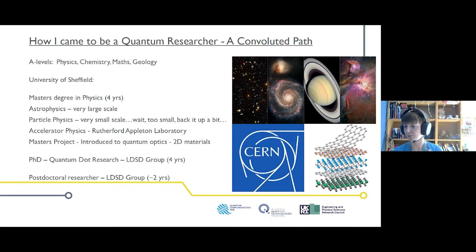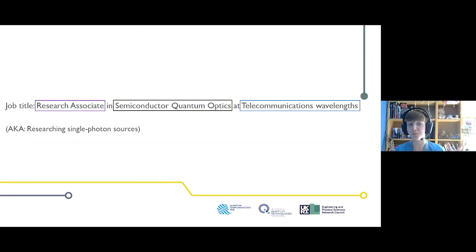My PhD and postdoctoral research both covered quantum optics, and I've now been a researcher for about two years. My job title is Research Associate in Semiconductor Quantum Optics at Telecommunications Wavelength — basically researching single photon sources. A photon is the smallest possible particle of light, and we want a way to make single photons appear one at a time, all identical, with the same energy and wavelength, indistinguishable from each other.